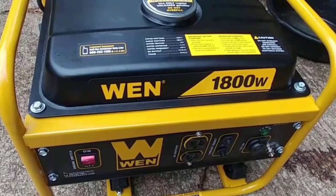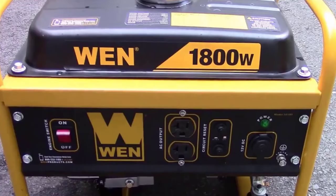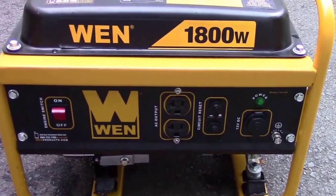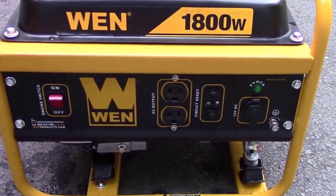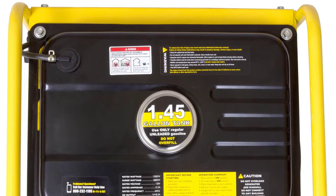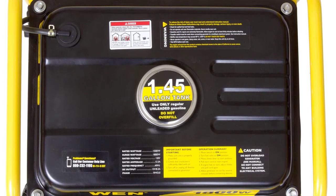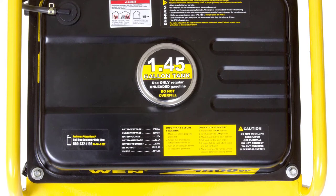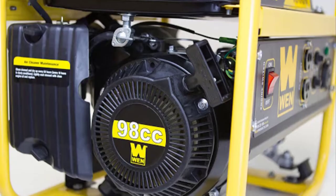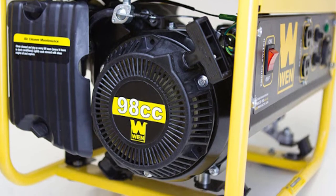The WEN 56180 is quieter than many similar generators, with an operational volume of around 63 dB. It can also be run for almost 8 hours at half-load on about 1.1 gallons of gasoline, making it one of the more efficient small generators out there. The low oil shutdown safeguards and the full-stroke OHV engine help it run better for longer, protecting itself and its users from generator-related dangers. Additionally, the Spark Arrester makes it safe and legal to use while camping in national parks and forests.